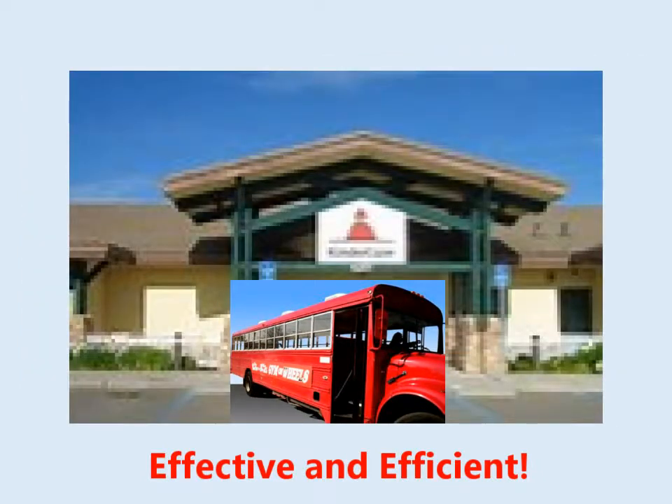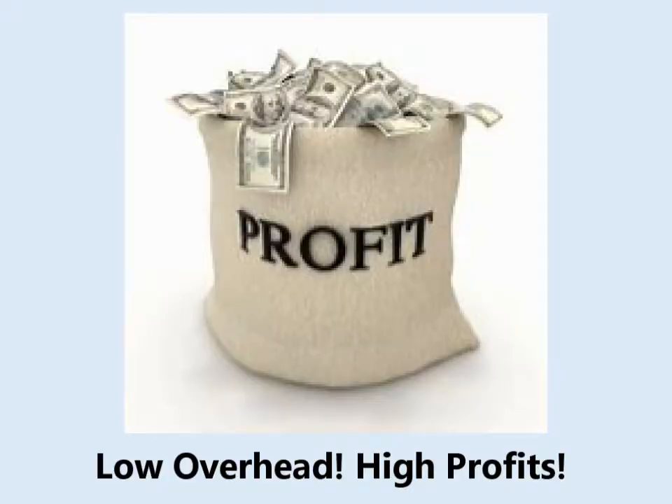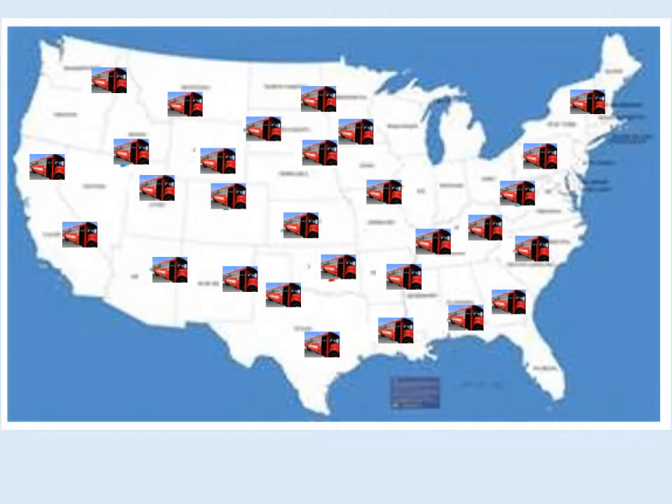The Gym Bus shows up ready to roll — back-to-back classes are conducted, then it's off to another school or center location. With its low overhead, high market value, and time-tested marketing campaign, the Gym Bus will quickly become profitable.